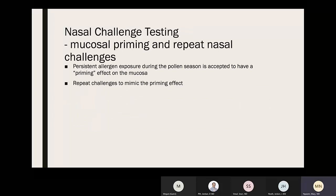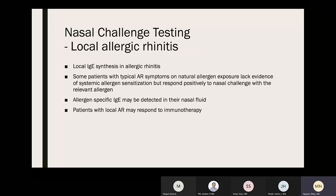Mucosal priming and repeat nasal challenges: persistent allergen exposure during pollen season is accepted to have a priming effect on the mucosa, and repeat challenges can mimic this priming effect. Local allergic rhinitis involves local IgE synthesis causing typical allergic rhinitis symptoms on natural allergen exposure, but with a lack of evidence of systemic allergen sensitization. These patients respond positively to nasal challenges with the relevant allergen, allergen-specific IgE may be detected in their nasal fluid, and they may respond to immunotherapy.